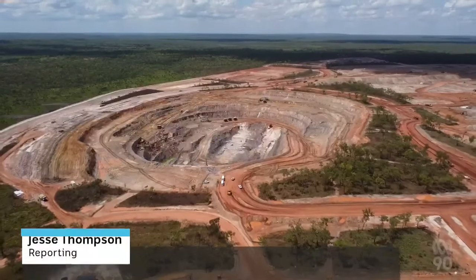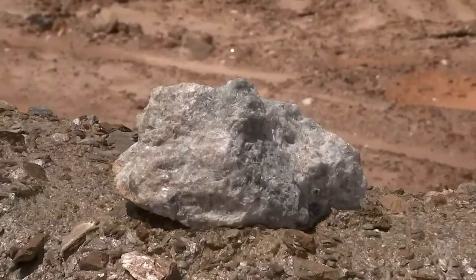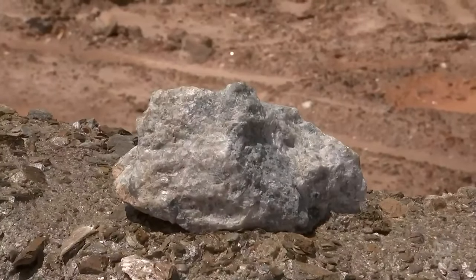With the global electric vehicle industry booming, meeting soaring demand starts here, where a key material in their batteries is being hauled out of the earth. The Northern Territory's first lithium mine — it's open and it's operating.